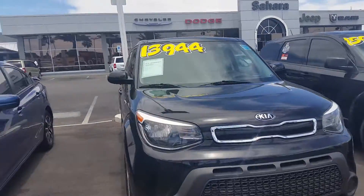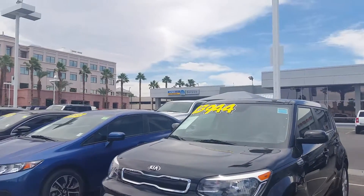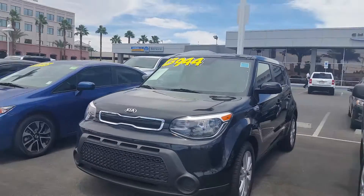This is Sahara Chrysler Jeep Dodge Ram. It is black. I also have a red one that is priced to sell as well — that one is a little bit less than this one, about $2,000 less.